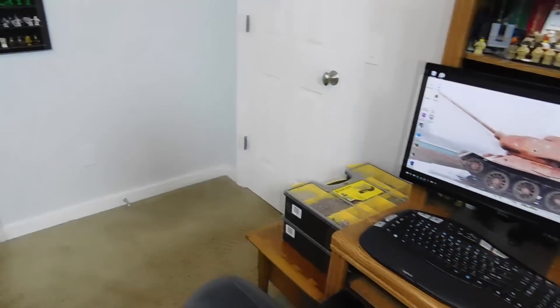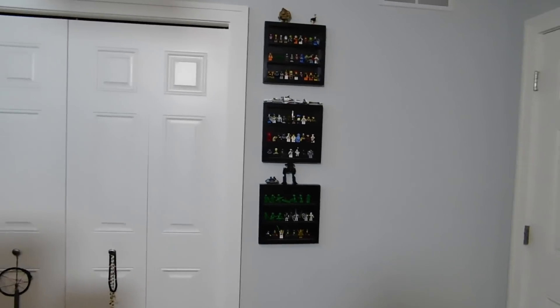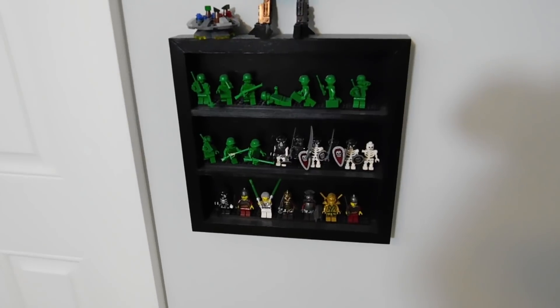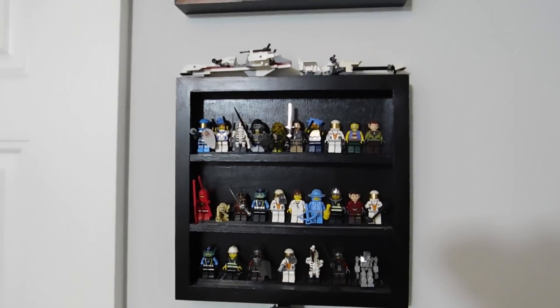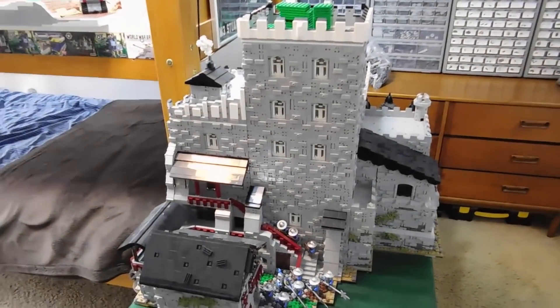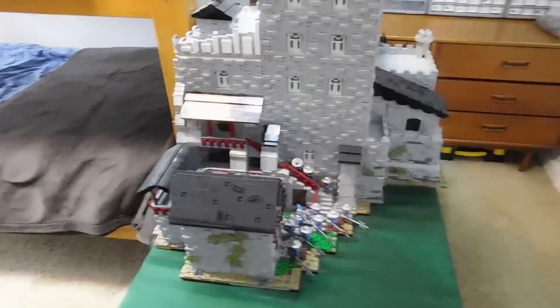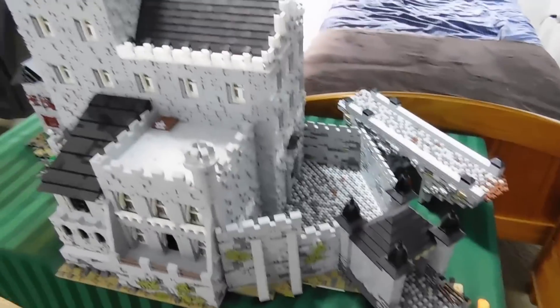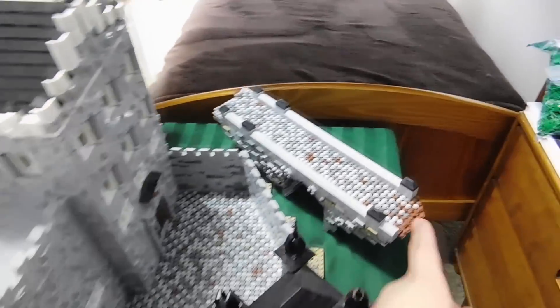Coming around again, we have a few more minifigure display cases. These ones are more just generic whatever figures and stuff, so three more of those. This is where Itter Castle ended up if any of you were wondering — it's kind of just on this small table because I have no other spot for it. So this is just the castle and I haven't taken apart the bridge yet.